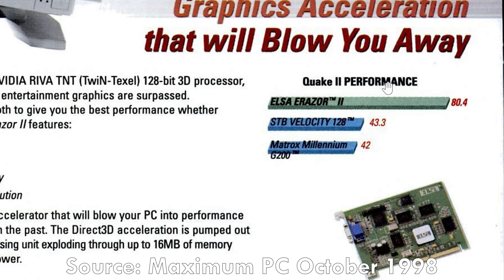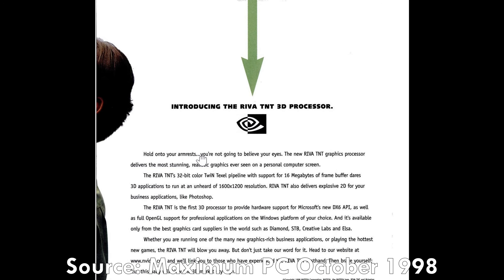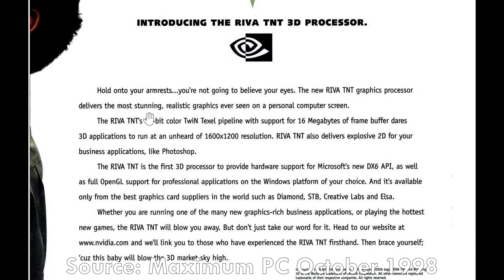We have a benchmark here in Quake 2 — it's roughly twice as fast as the previous Riva 128 and Matrox Millennium. However, the famous 3DFX Voodoo 2 is missing in this benchmark. Here we have another ad: TNT mind-blowing 128-bit. NVIDIA is going into more technical detail, basically highlighting all the weaknesses of the Voodoo 2 — 32-bit colors, 16 megabytes of VRAM, supporting up to 1600x1200 resolution and also being able to accelerate 2D graphics.